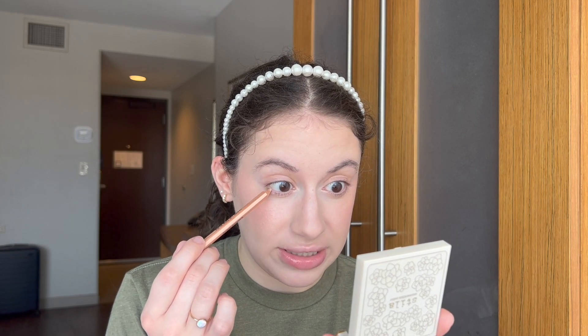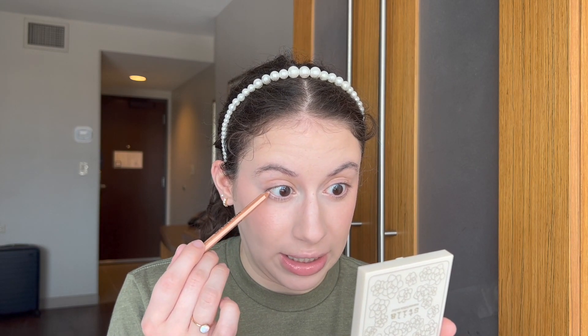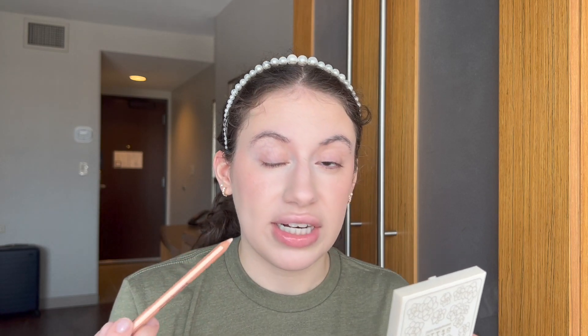Moving on to my eyes — I'll be using the Make Up For Ever Artist Color Pencil in Boundless Bisque for a bright waterline. I'd also suggest Infinite Sand as an alternative — it's a regular beige, whereas Boundless Bisque is a brighter beige. Honestly, even lighter tans and light browns will look really nice for deeper skin tones as a brightened waterline.